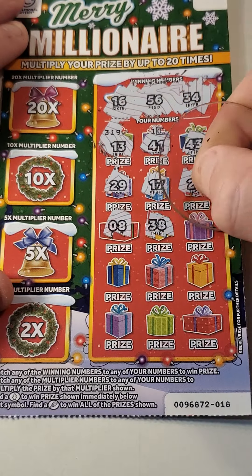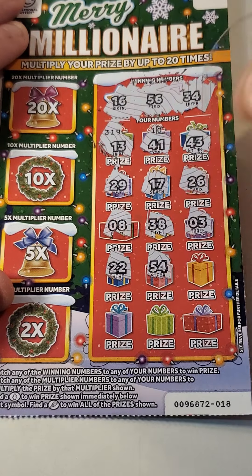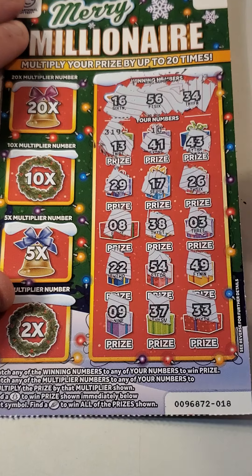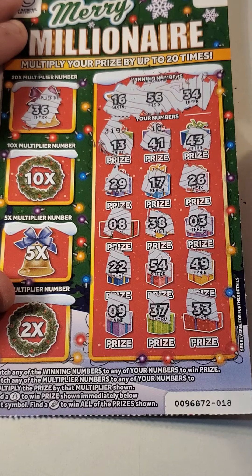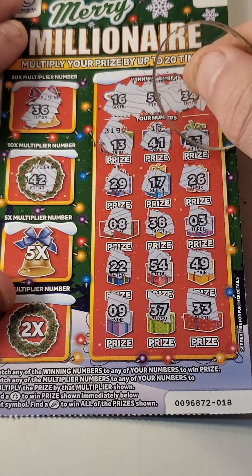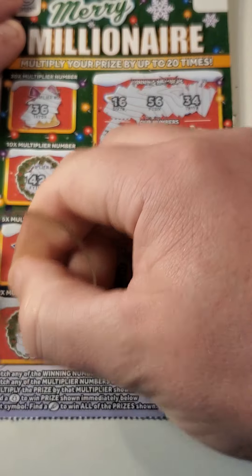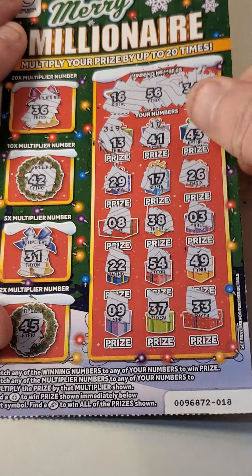Eight, thirty-eight, three, twenty-two, fifty-four, forty-nine — come on nine! Thirty-seven and thirty-three — we needed thirty-four. Thirty-six, forty-two — we had forty-one, we had forty-three. Thirty-one and forty-five. Nothing on that one.